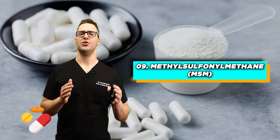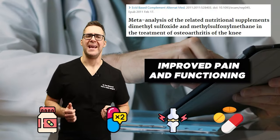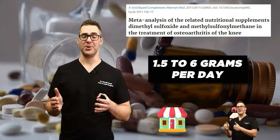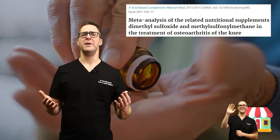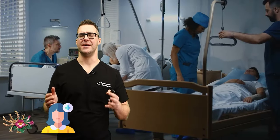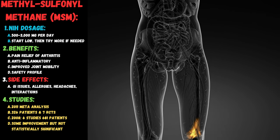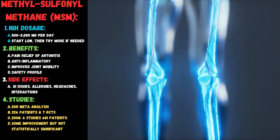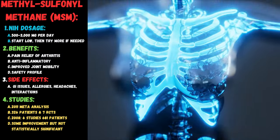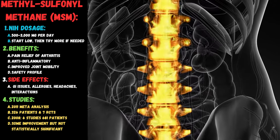Number nine: MSM, or methyl sulfonyl methane. This is a common ingredient in supplements said to help with joint pain. In one study, MSM improved pain and functioning compared to placebo in people with arthritis. The dose typically ranges from about 1.5 to 6 grams per day, divided into one, two, or three doses. Many patients have reported great results with MSM, but the studies are the lowest quality of all the supplements discussed today — only about a thousand patients across reasonable studies. The dosage is 500 to 3,000 milligrams per day, and it can help with arthritis, anti-inflammation, and improved joint mobility, with a very safe profile.